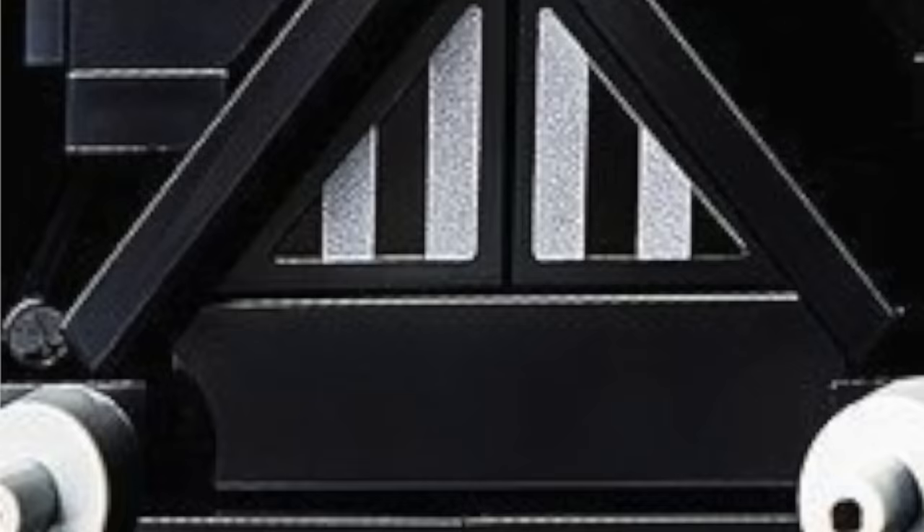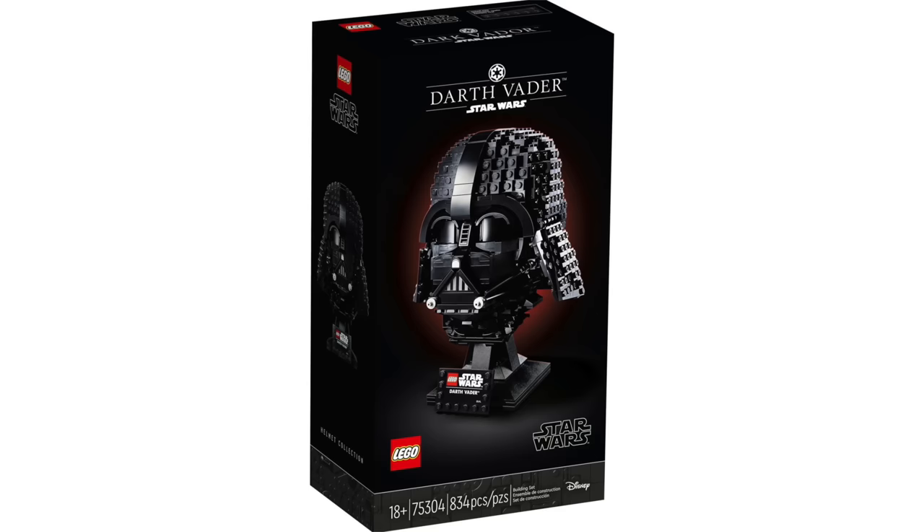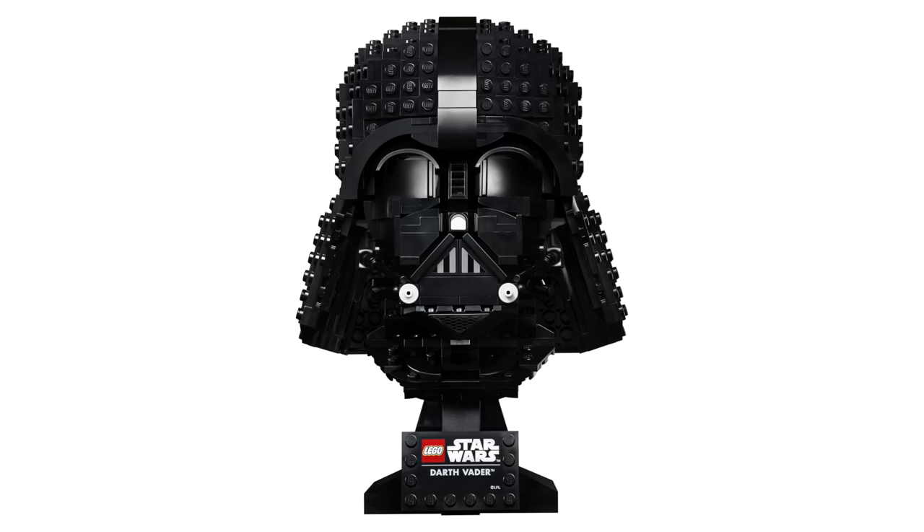LEGO Star Wars did a crossover with Alvin and the Chipmunks this year, releasing a Darth Vader completely missing the bottom part of the grill piece for his mouth. It's a pretty questionable sticker design decision to not include the full grill on the front of Darth Vader, making it look like he's got some real weird thing going on with his teeth. Darth Vader had to be made as a helmet set, but unfortunately it did not translate very well for a multitude of reasons.